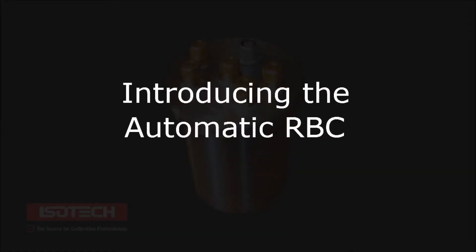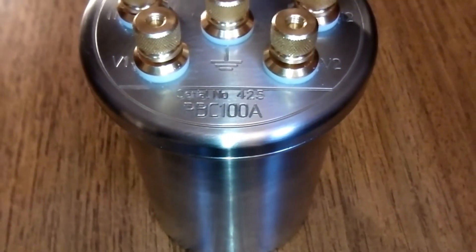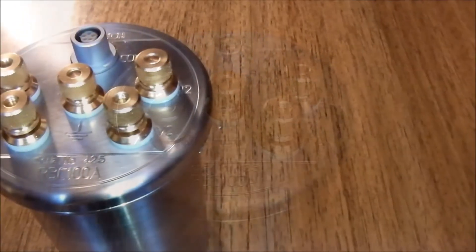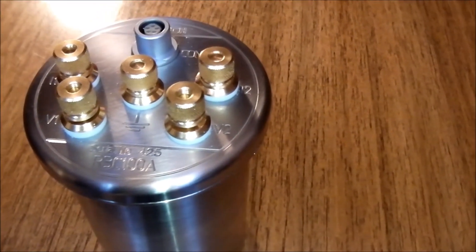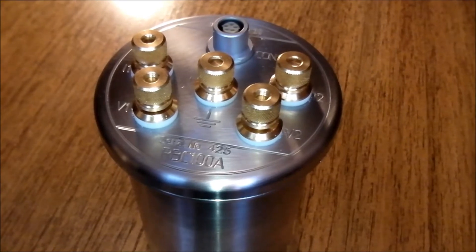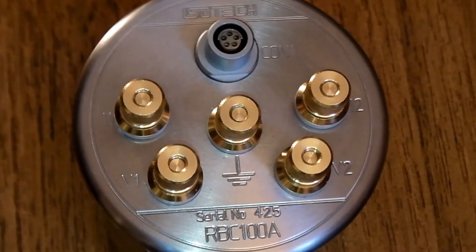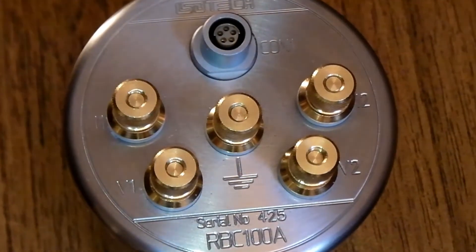Introducing the Automatic RBC. The Automatic RBC is a device to calibrate both AC and DC thermometry bridges. It is a result of research carried out at the Measurement Standards Laboratory of New Zealand, which operates within Industrial Research Limited. IRL developed and patented the RBC, which is now licensed and available exclusively from Isothermal Technology.